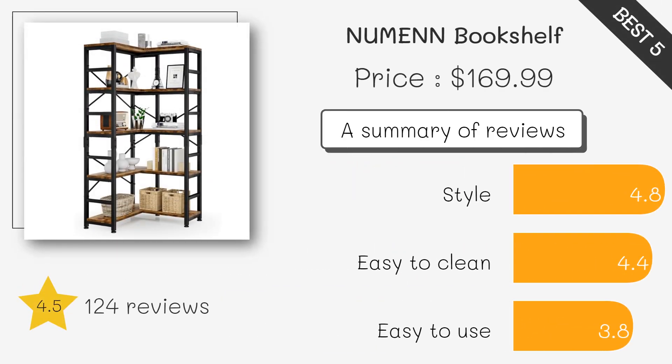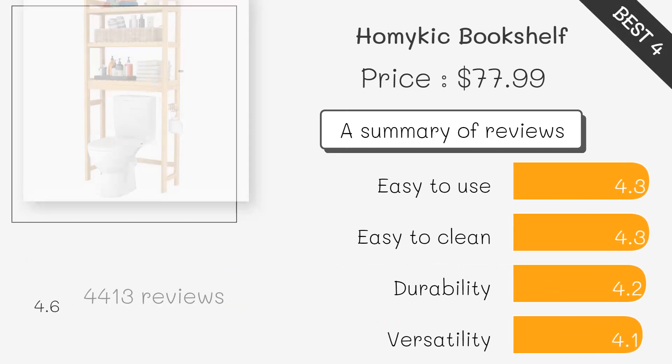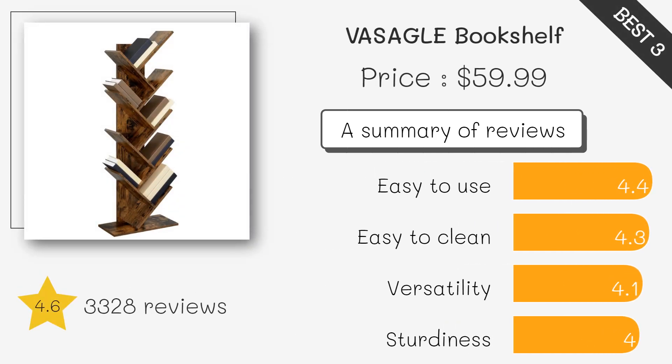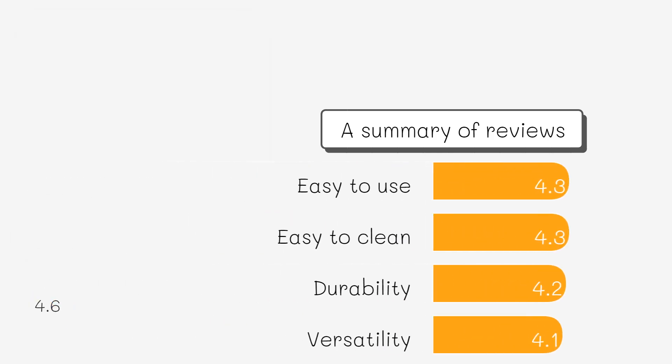This tall bookshelf features alternating shelves, making it visually interesting and practical for storing books and decorative items. It adds a minimalist touch to any space, and its round design makes it a unique statement piece for any room.